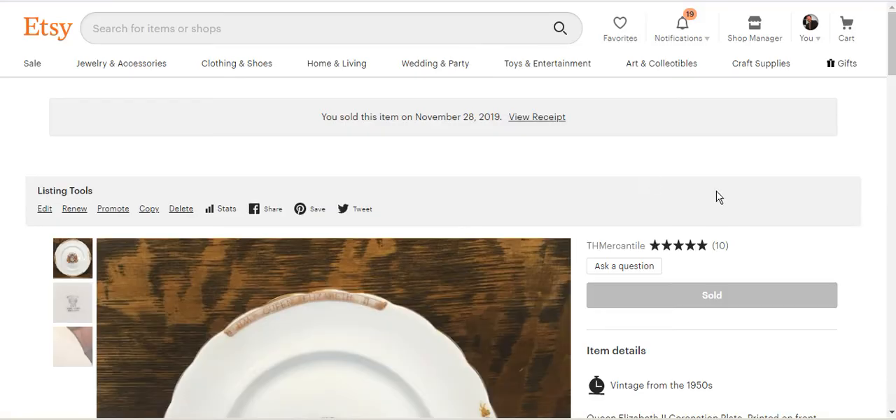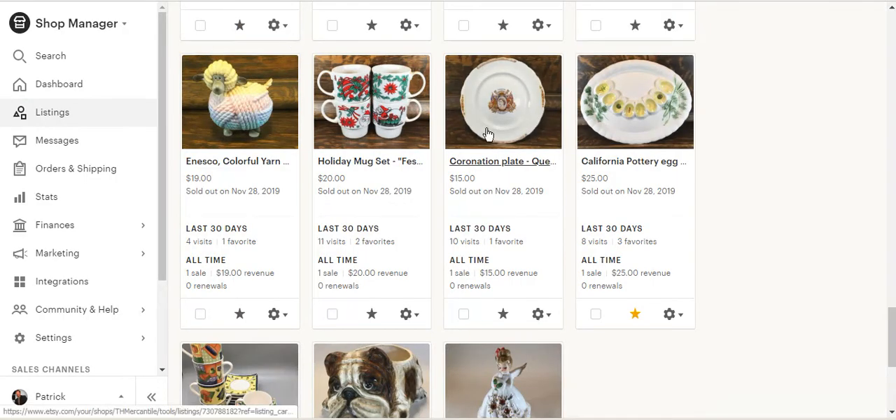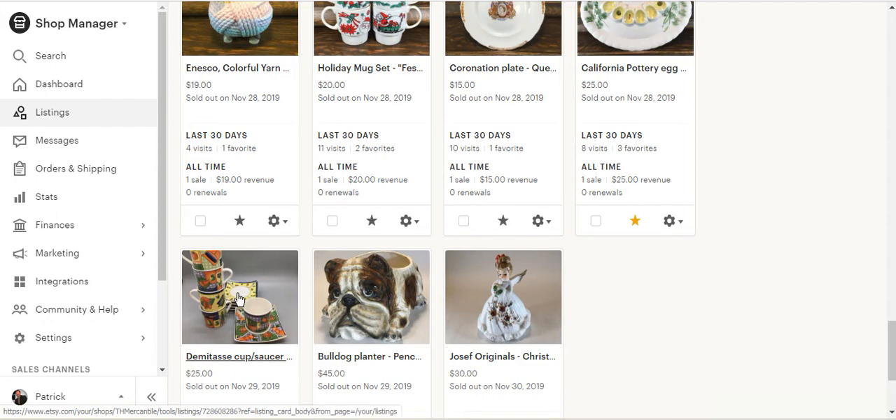The coronation plate was really the only item in my shop having anything to do with royalty. I picked it up at a Goodwill for 50 cents or a dollar, it was in really nice condition, dated from the 1950s, and I like to have older stuff in my shop where I can. This was also sold as part of the sale, but luckily it was light enough to send first class mail. Even with the 20 percent discount I sold it for $12 and still made a few bucks. The California pottery — marked Los Angeles Potteries, the only piece I've ever had from that company — was an egg plate, and as most people say, those don't sell particularly well.